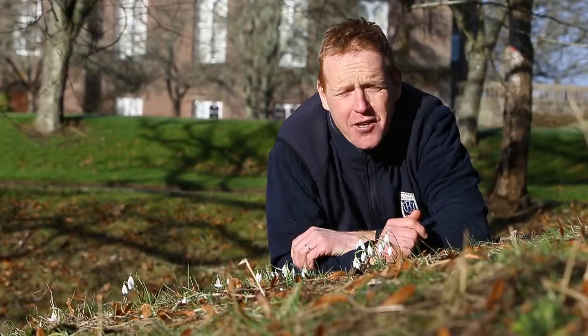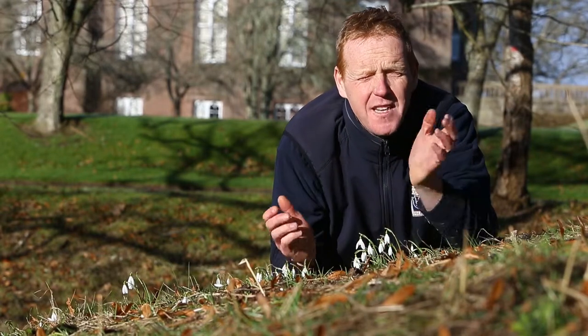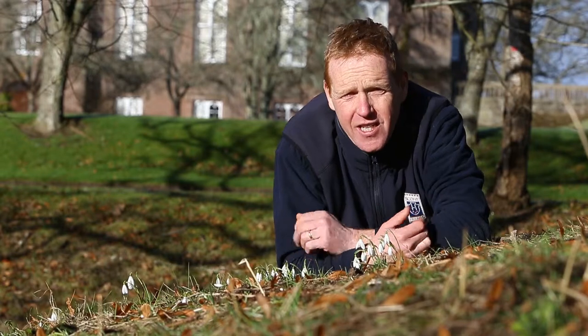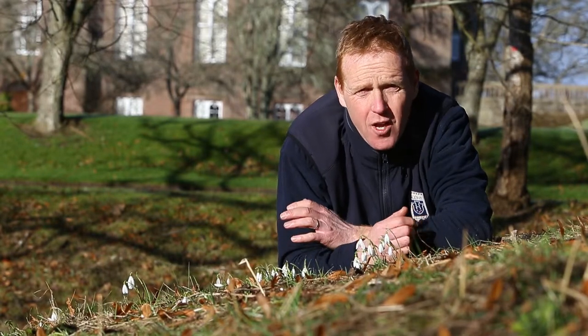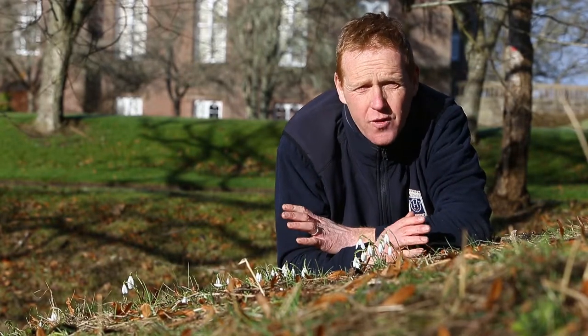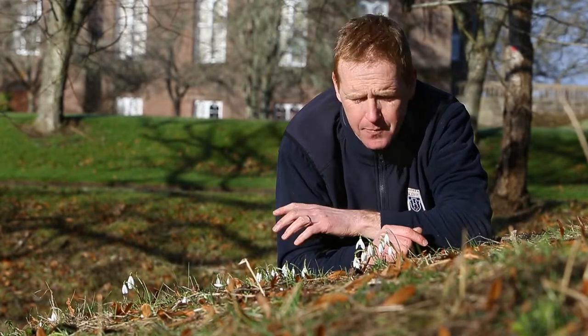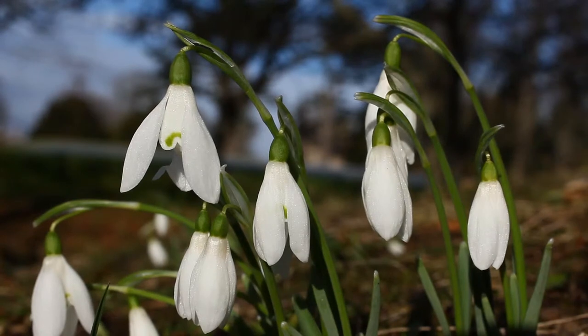Hello, my name's Brian Cunningham and I'm the Head Gardener of the Magnificent Grounds here at Scone Palace. This is the first day of the Scottish Snowdrop Festival, where gardens such as ours all over the country are going to be opening their doors so you can get out and enjoy these magnificent displays of this lovely little plant called the Snowdrop.